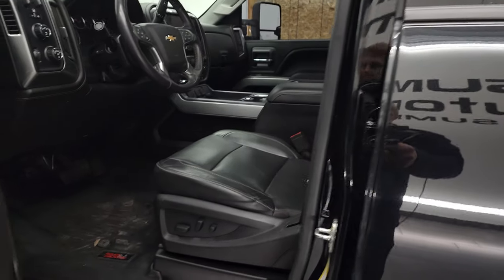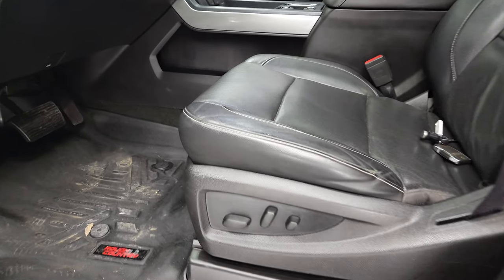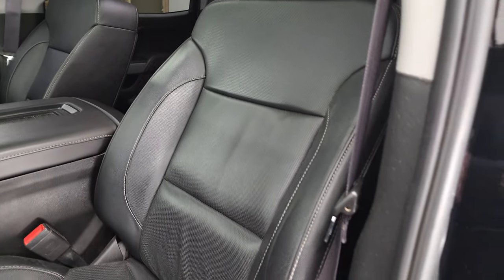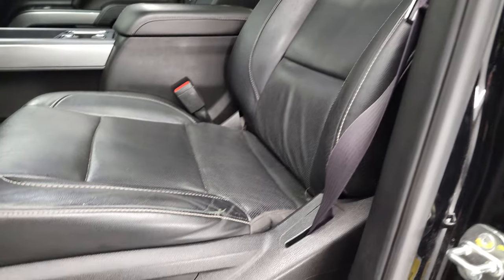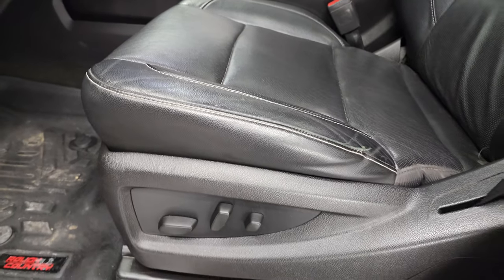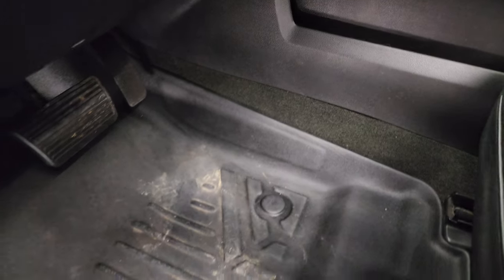Inside, the LTZ package gives you the black leather interior. The seats are in pretty nice shape — maybe just a little bit of wear, but it is a used truck. It comes with Rough Country all-weather floor mats.